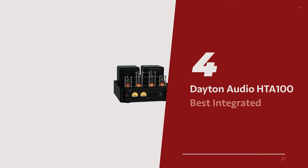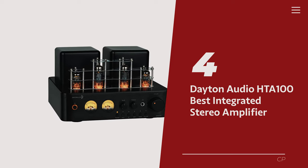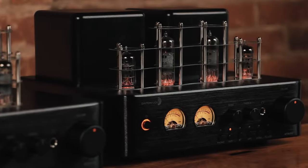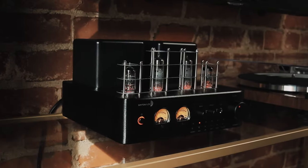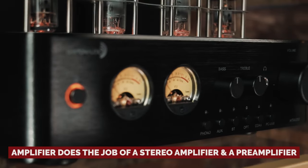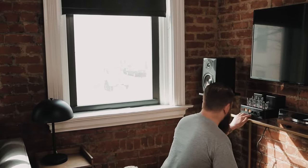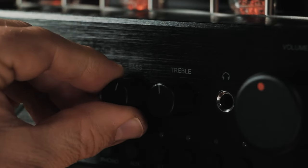Number 4: Dayton Audio HTA-100, our pick for best integrated stereo amplifier. Get ready to pump up the volume and elevate your audio game with the Dayton Audio HTA-100, the ultimate integrated amplifier that's here to make your speakers sing like never before. This amplifier does the job of a stereo amplifier and a pre-amplifier, so you know it means business when it comes to processing your tunes and delivering that sweet sound to your ears.